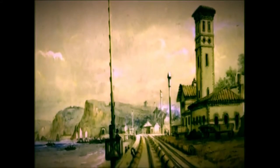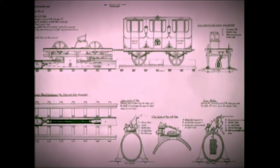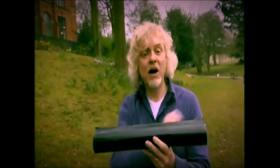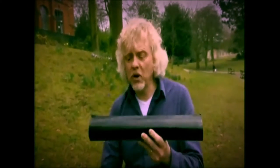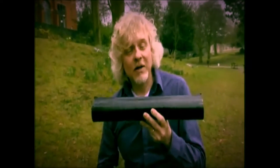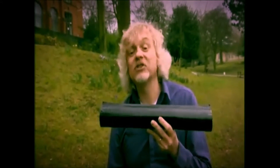In 1847 he built what was grandly called an atmospheric railway, with passenger carriages pushed along by the difference in air pressure inside a pneumatic tube below. You had a pipe with a piston inside it — pump the air out from one end, atmospheric pressure pushes the piston down the pipe and drags the carriages along. But the problem was the flap that sealed the pipe was made of leather. In winter it cracked and in summer the rats ate it. The whole thing shut after just a year.